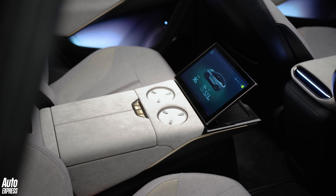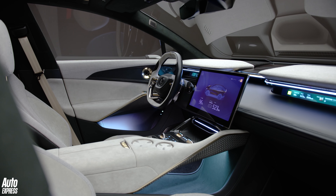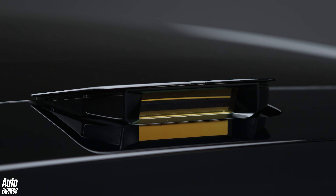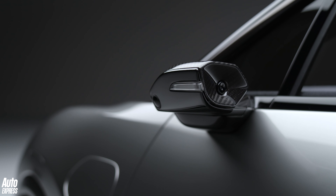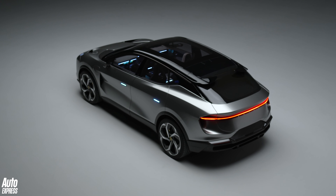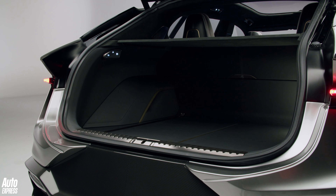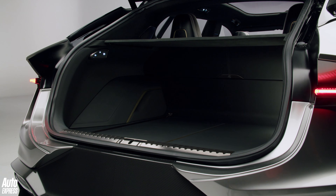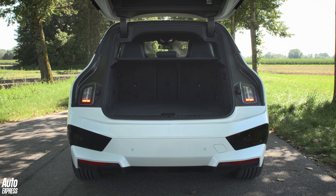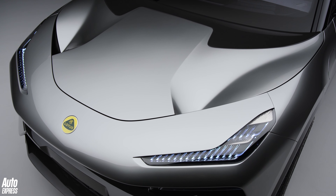We don't normally associate Lotus with bleeding-edge tech, but the Electra really does change that. The car is covered in sensors that enable level four autonomous driving, and owners can even summon the car from a parking space using their phones. The Elise could only dream of tech like this. Boot space isn't the Electra's strong suit — at 400 litres, it's 100 litres smaller than the iX. There is at least a 77-litre boot in the front, but it's not exactly cavernous.